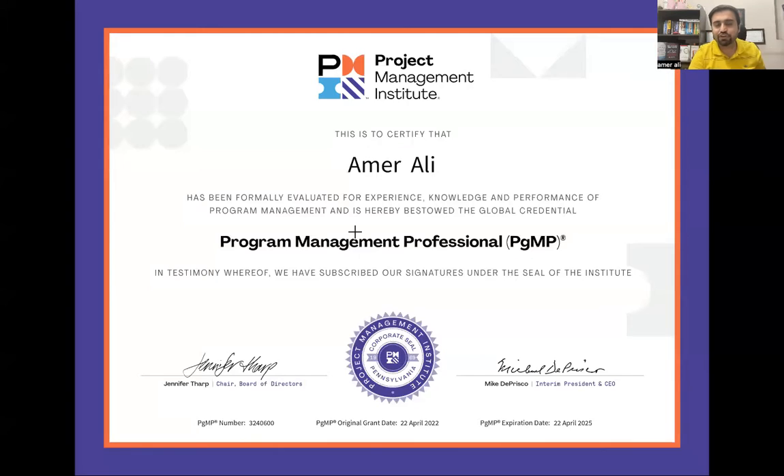Hello everyone, I cleared Program Management and in this video I'm going to share my lessons learned. My name is Amir Ali and I am a PMP coach. I have helped a lot of students in the past few years, but today I'm going to share my lessons learned with all of you. This video is being made because many of my PMP-certified students said they wanted to hear my journey.